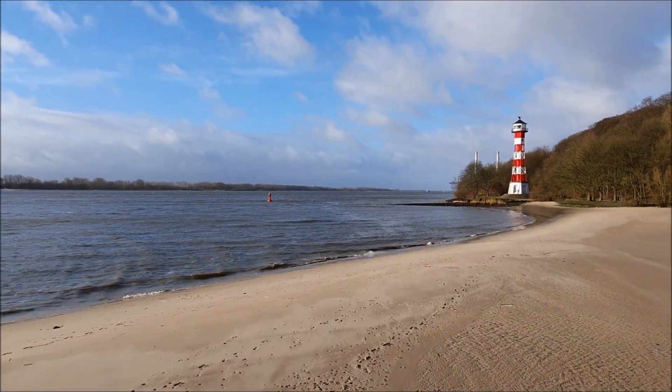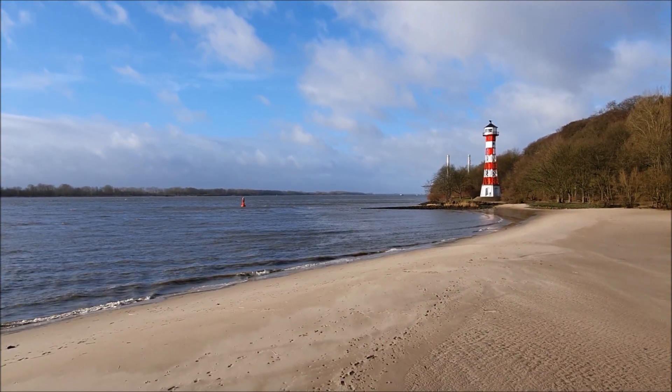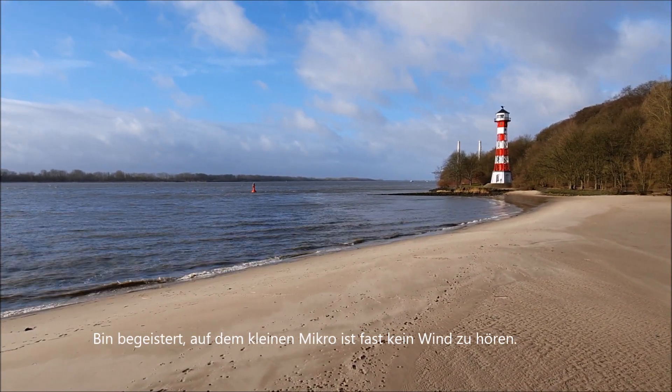Aber es sind ja auch alles nur kleine Boote. Die großen Pötte sind jetzt gar nicht hier. So, jetzt stehe ich wieder hier voll im Wind und bin gespannt, wie mein Ton ankommt. Der Wind knallt jetzt hier voll auf das Mikro.